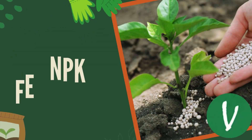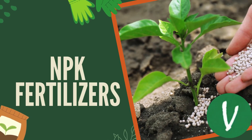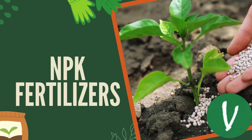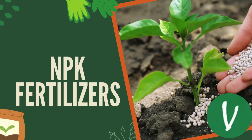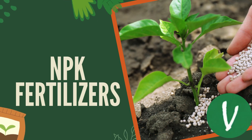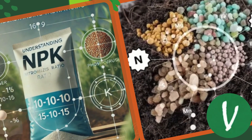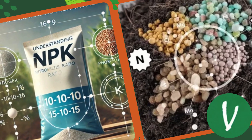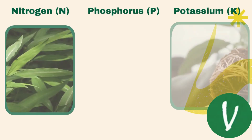In summary, understanding NPK fertilizers is crucial for achieving healthy plant growth. If you are a beginner, I would recommend starting with a 10-10-10 balanced NPK fertilizer. By knowing what each nutrient does and how to apply them correctly, you can enhance your gardening success.